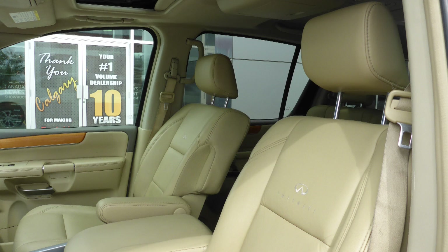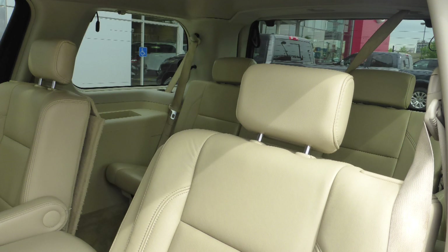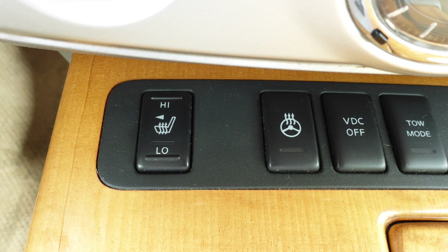Also Daryl, the interior features all leather seating with premium stitching and rear folding seats. As well, the front seats and steering wheel are heated. Thanks for watching this video, I hope it helped and I look forward to talking to you soon.